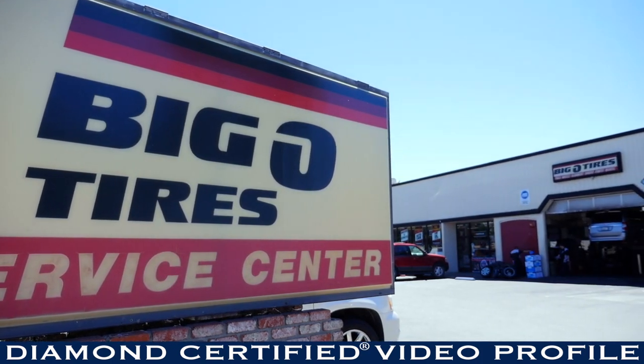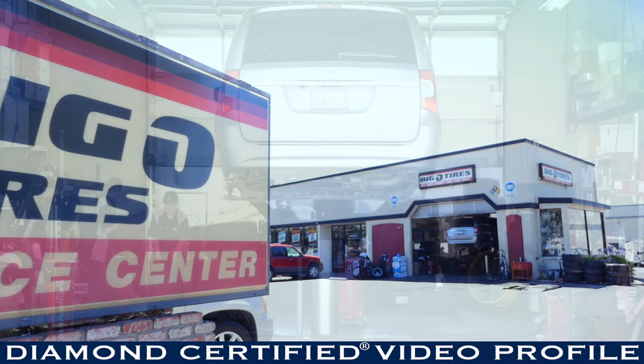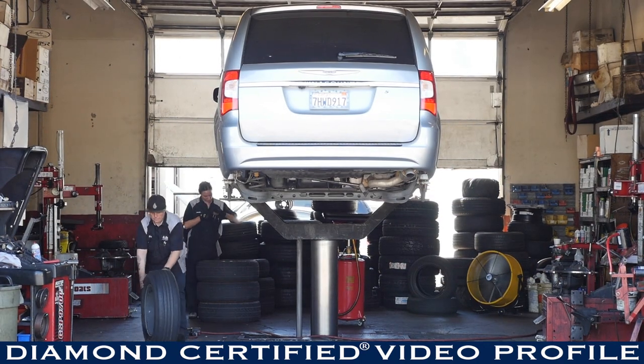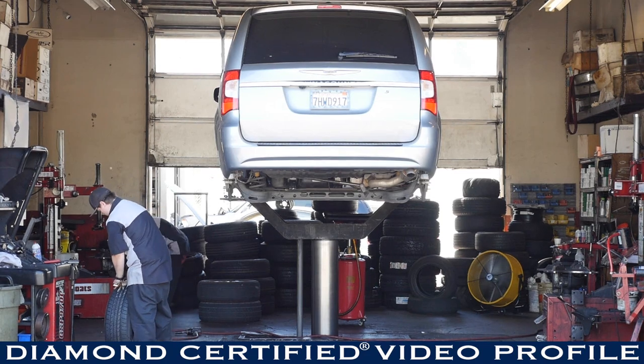Some of the services that we offer are tires, brakes, front end, 30, 60, 90 thousand miles maintenance. We do suspension, lift kits, lowering kits, free inspections, oil changes. So anything you need, give us a call and go over it.